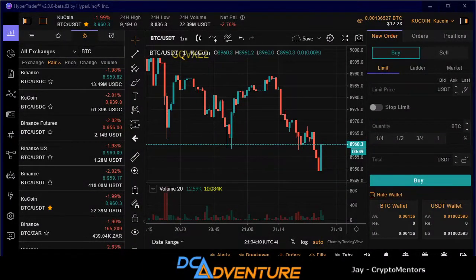What is going on everybody, you know who I am, I'm Jay DC Adventure, back again with another video. Today we are going to be talking about HyperTrader. If you guys like our content, please like, subscribe, and hit the bell for notifications.